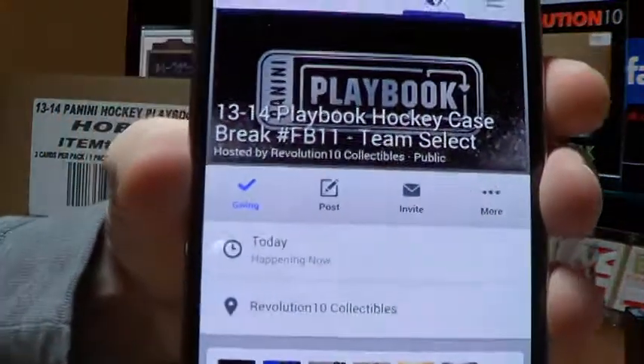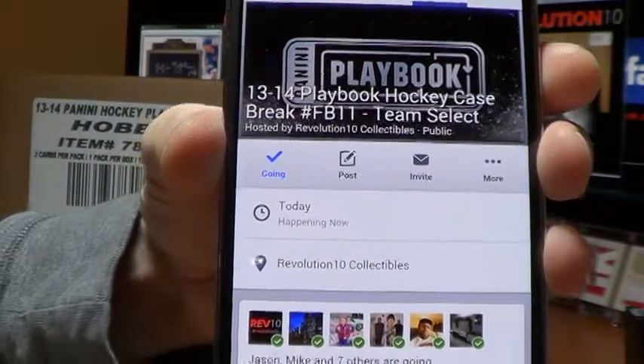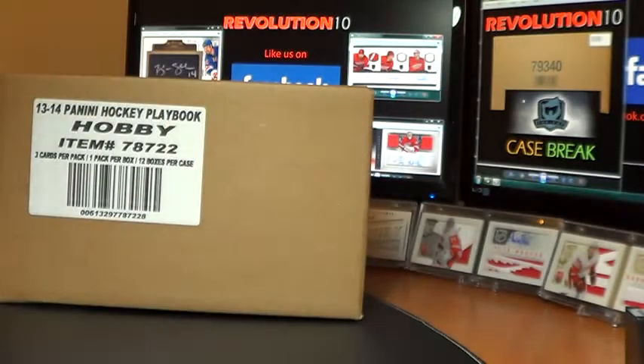This is the 12-box case break of Panini Playbook Hockey, number FB11. 12 boxes, all cards will ship. Quick update — kind of a bit of a lull week for cards, but I'm going to be busting a 6-box case of 11-12 Upper Deck of the Cup. I don't have the exact day set quite yet, but it's probably going to be next weekend, Friday or Saturday. Watch for the invites for that event.